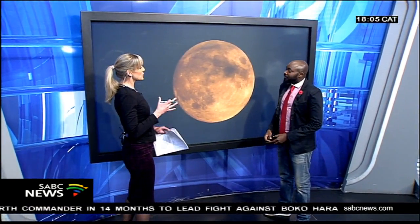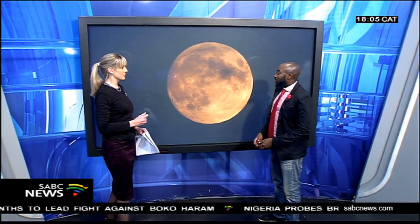As we have our in-house meteorologist here, I'm hearing that in parts of the country — maybe Cape Town — there's a little bit of cloud cover. Just tell us where the best vantage points are this evening.